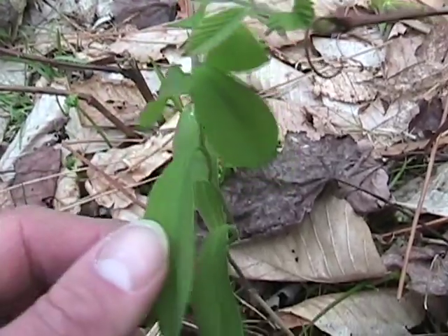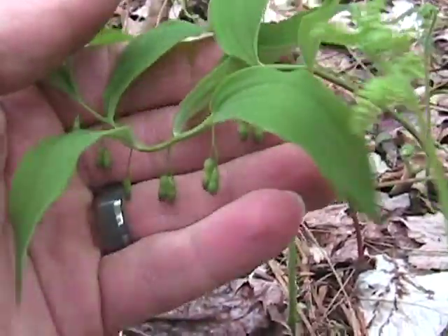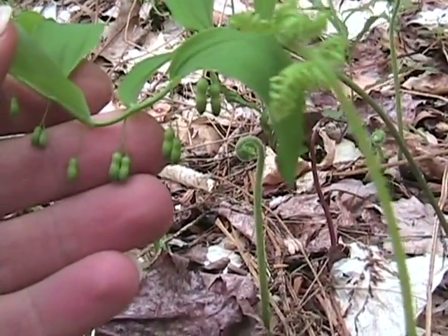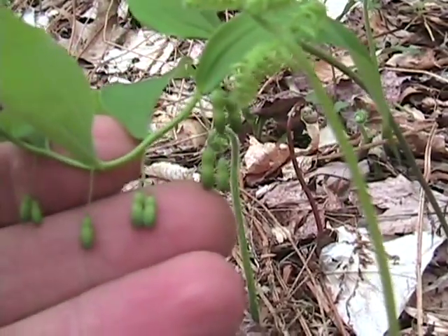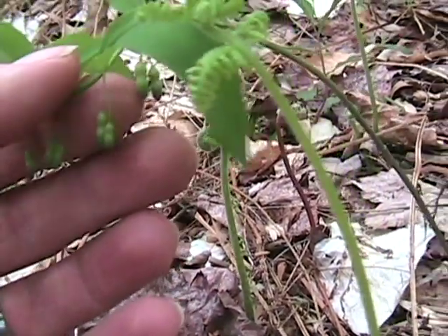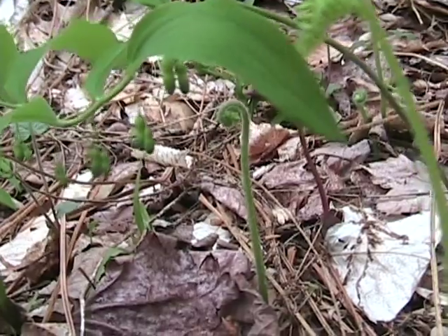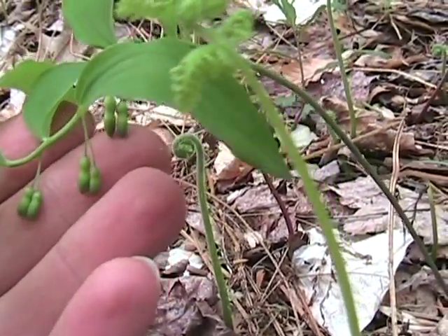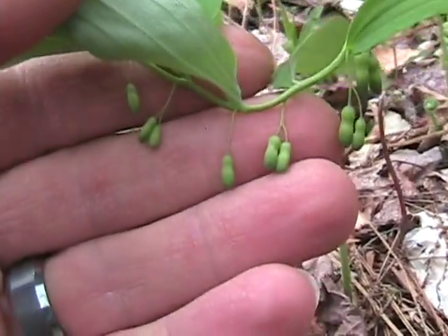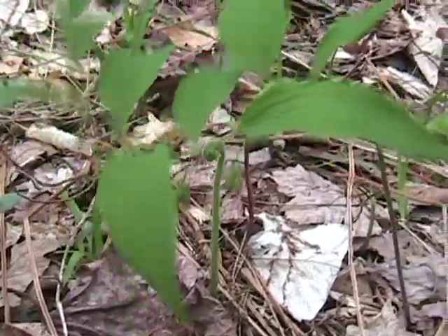Now, the interesting thing about these is the flowers. This one here has flower buds — see that? They hang underneath each leaf. Each stem for the flower comes off of the stem where the leaf comes out; it does not come off of the stem where there is no leaf. They hang below and droop, normally a single but sometimes double. You can see: single, double, single, double. And they hang in little globe flowers, whitish and yellowish in color.